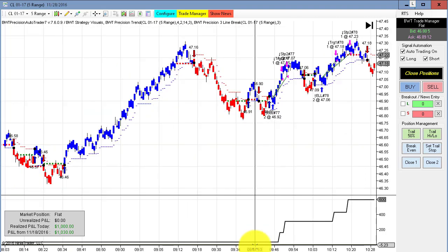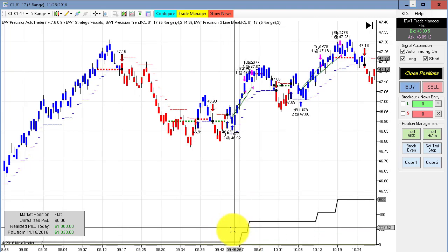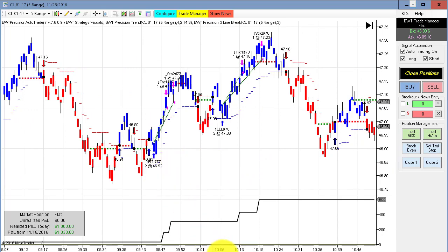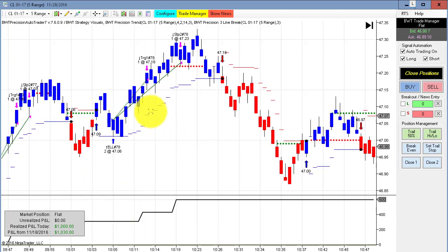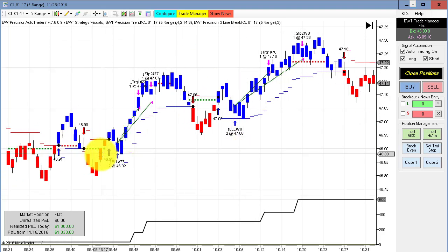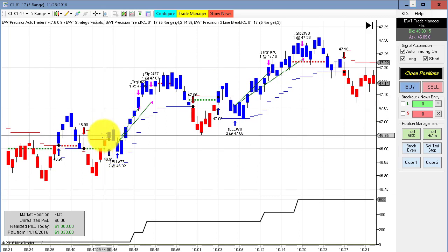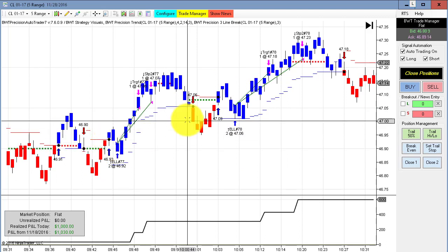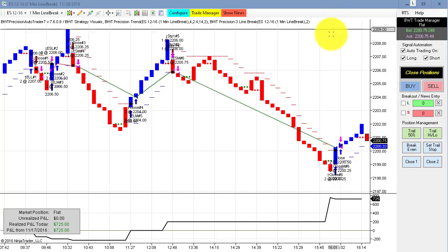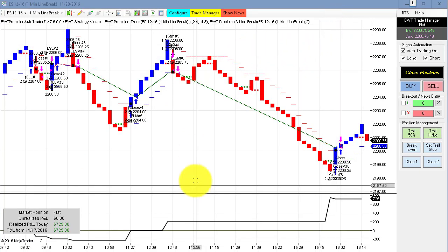If I scrunch up the equity curve we can see we had no losers, just two winners. This is using our line break logic — you can see the line break signal here to go long, and then we got filled on a pullback. Same here: line break signal to go long on the close of the bar, and then a pullback.